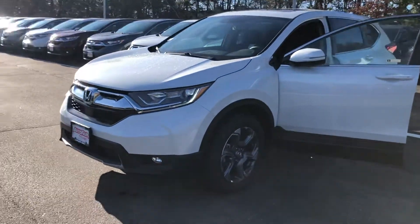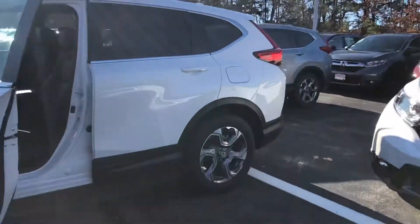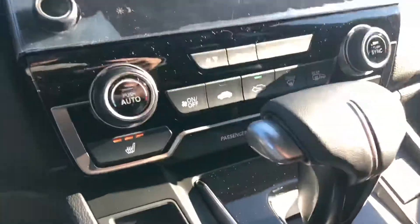Hey Dave, this is Keith from AutoFair Honda. Just wanted to give you a brief walk around the beautiful 2019 CR-V that you inquired about. Let's go over some features with you really quick.